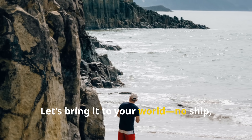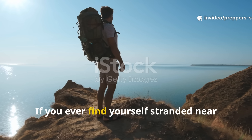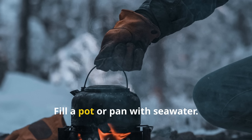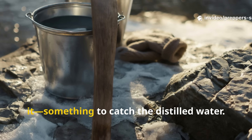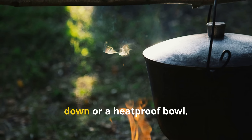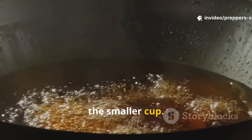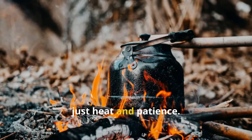Let's bring it to your world — no ship, no crew, no cannon barrel required. If you ever find yourself stranded near saltwater, or just want to prep for worst-case scenarios, here's how to do it the pirate way. Fill a pot or pan with seawater. Place a smaller container inside it to catch the distilled water. Cover the pot with the lid turned upside down, or a heat-proof bowl. As the water boils, vapour condenses on the lid and drips into the smaller cup. That's your fresh water — no power, no filter, just heat and patience.